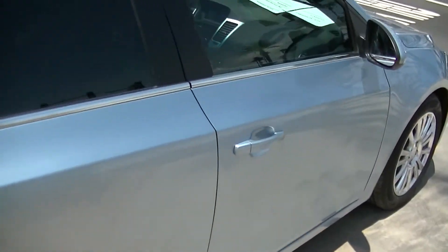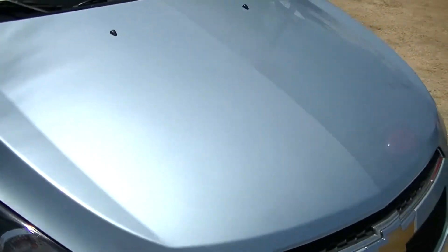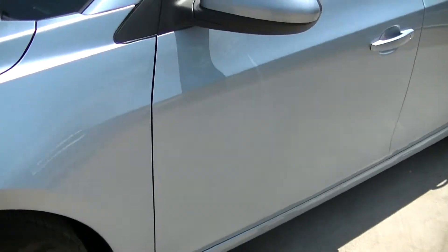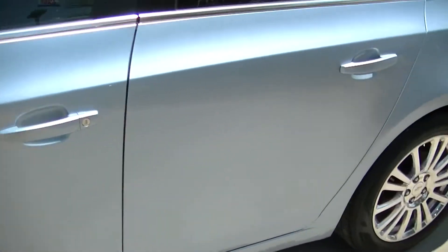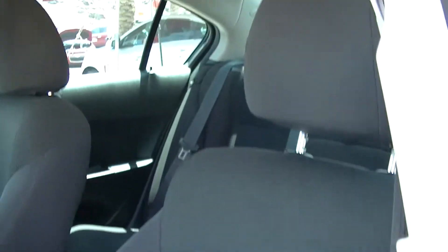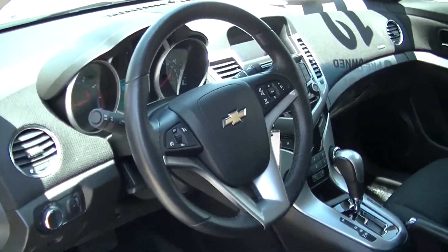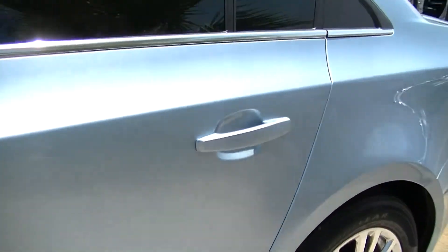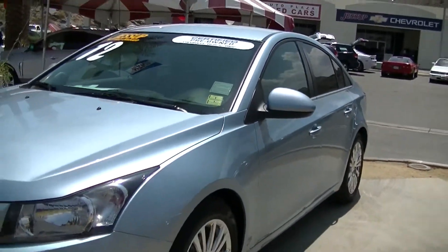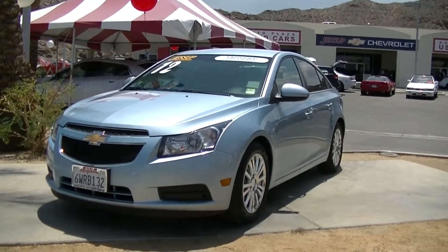This car was kept very clean by its previous owner and is in great shape. There's only 28,000 miles on this pre-owned Cruze and it's available to come in and test drive today here at Jessup Auto Plaza in Cathedral City, California.